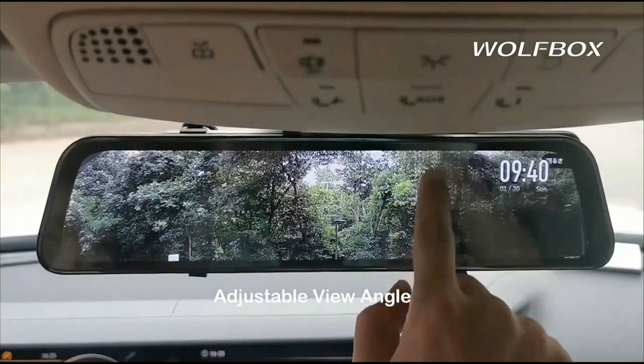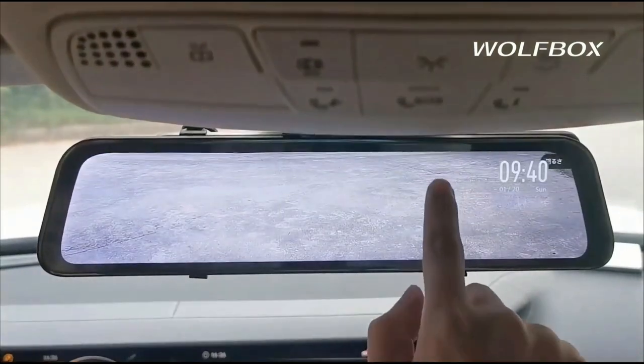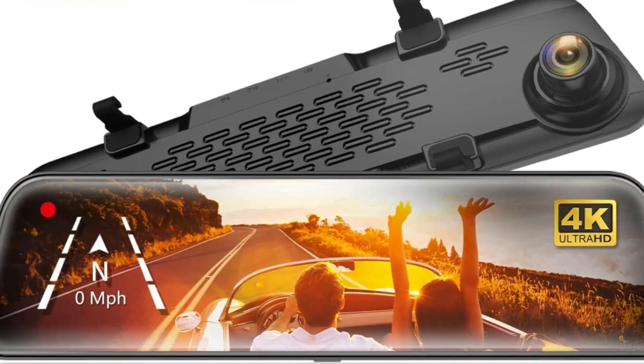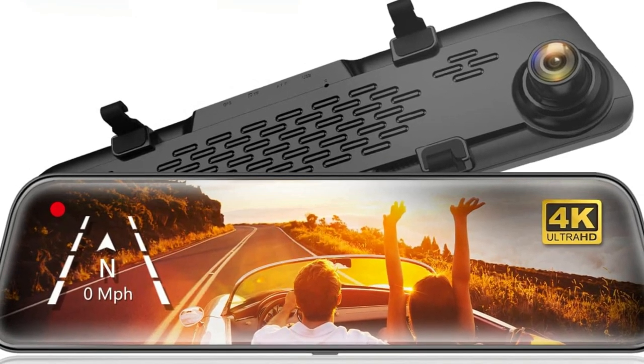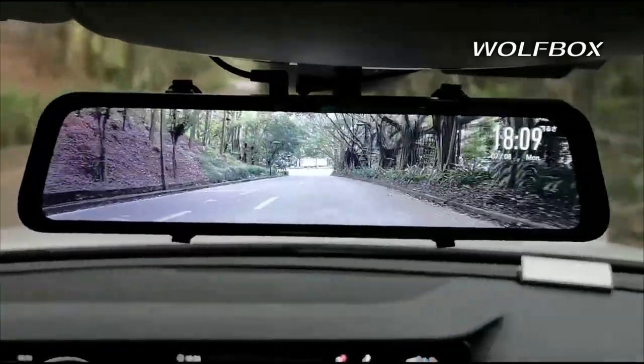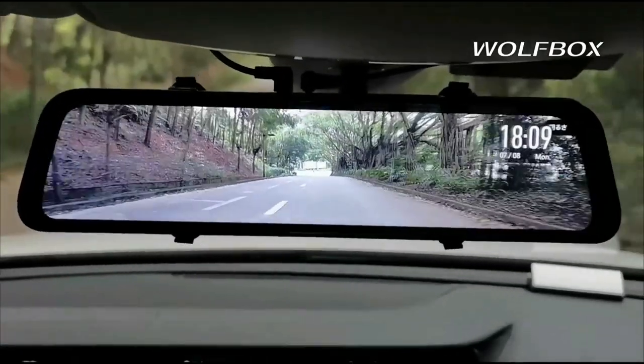With the smart screen split function, you can observe a dual-lens display simultaneously. With the 2.5D curved screen, the body is smoother and more suitable for the curvature of the human retina. Its OEM look makes the mirror camera perfectly integrate with the existing mirror.